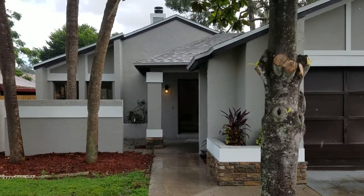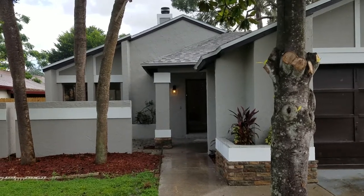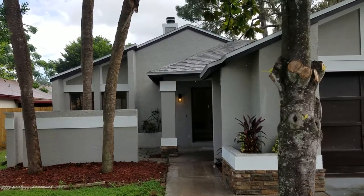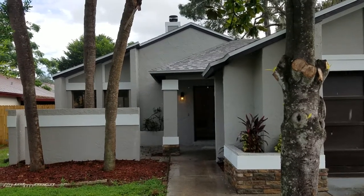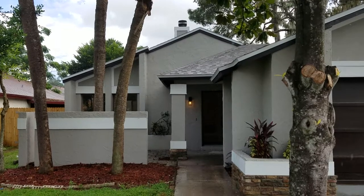It's September 23rd. This is RE-MAX Realtor Wes Garrison with the Garrison Brothers, and we are here at 2447 Atrium Circle, Orlando, Florida 32808, in the subdivision Atriums at Silver Pines.